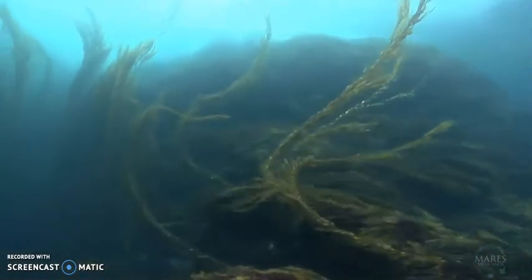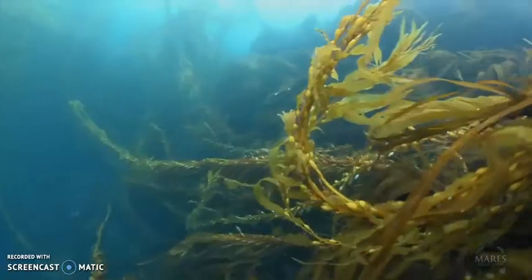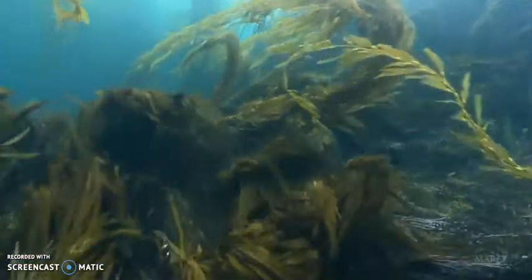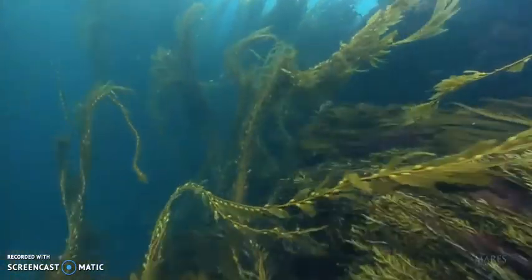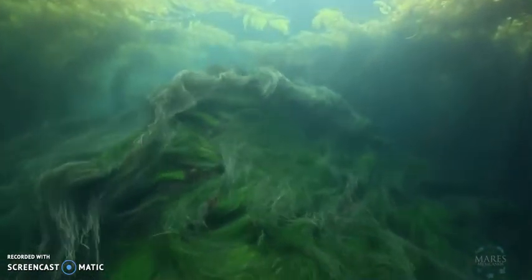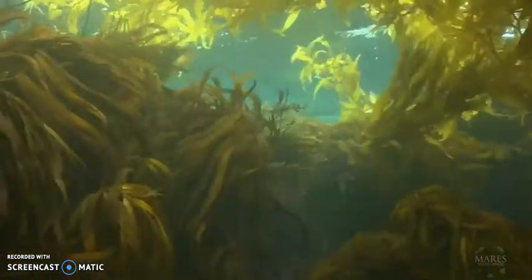Mammals use the blades as a habitat as it is the perfect shelter from predators or harsh storms. The invertebrate species that live within the kelp are a source of food to fish that use the dense seaweeds as a site to spawn. Healthy kelp forests play a positive role in both maintaining ecological resilience and balance.